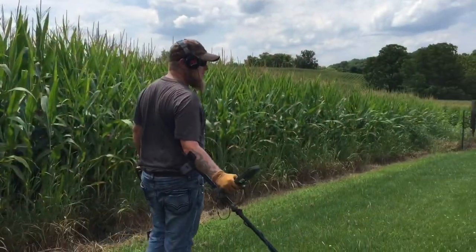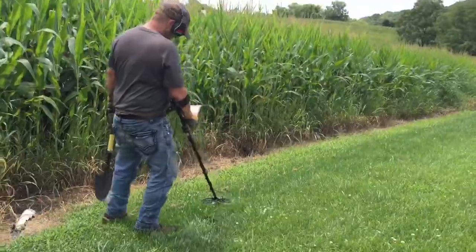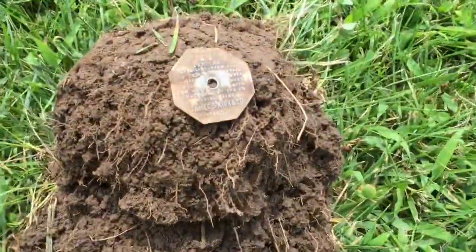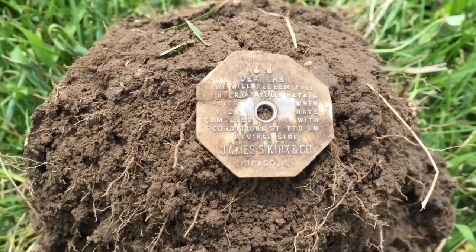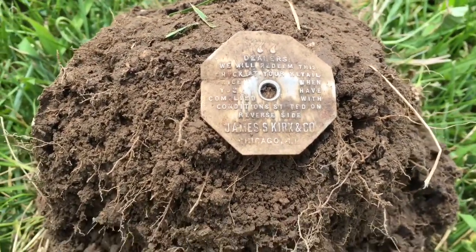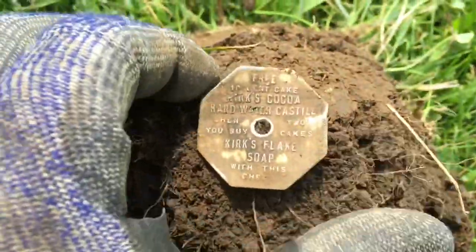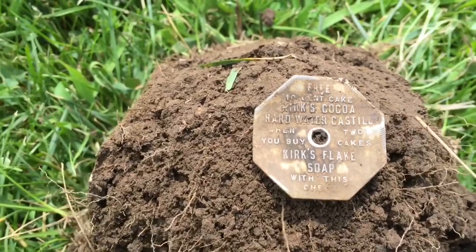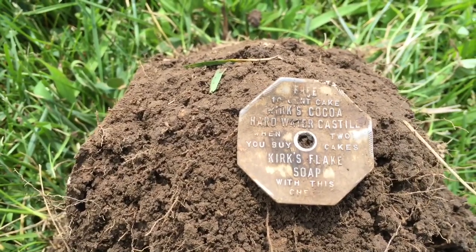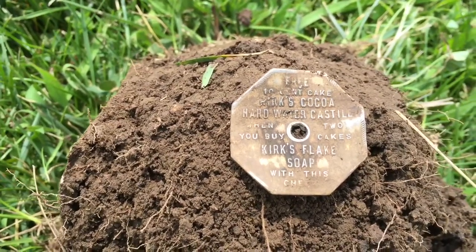Eric's popping some stuff over there but I've popped up this aluminum token right here. You guys can read it — James Kirk and Company, Chicago. Looks like we're going to get a free cake of cocoa hard water castile soap when we buy some Kirk's Flake Soap. Pretty neat, haven't found one of those before.